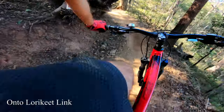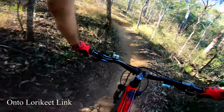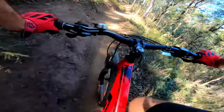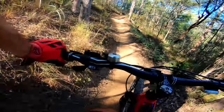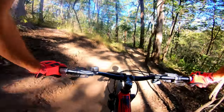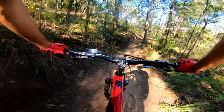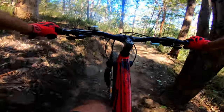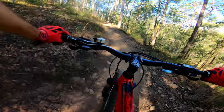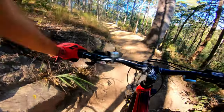Under the tree — always creeping up the tree. This little section of the track is actually part of Dingo. So it's very chunky. Possibly one of the roughest trails I've ridden.